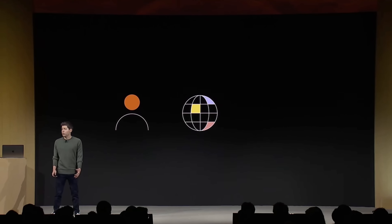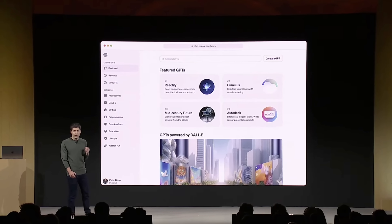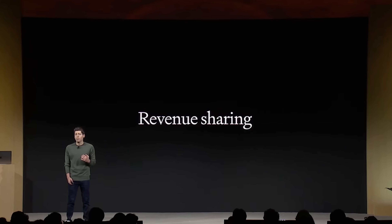With GPTs, people can easily share and discover ways to use ChatGPT. You can make private GPTs, share them publicly with a link, or — on ChatGPT Enterprise — make GPTs just for your company. Later this month, OpenAI is launching a GPT store. This is effectively their app store: you create a GPT, publish it, and OpenAI will pay people who build the most useful and most-used GPTs a portion of revenue.